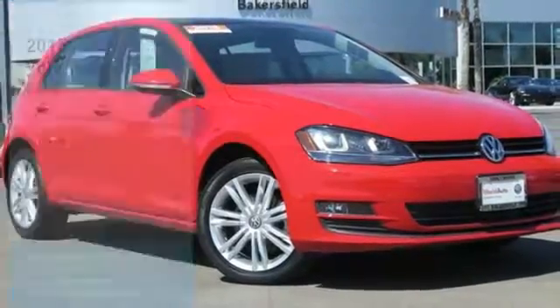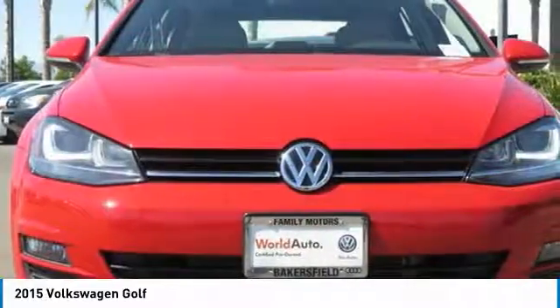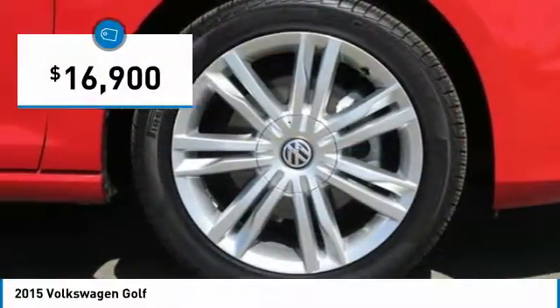Make a great choice today with the 2015 Golf. It's the original fun-to-drive hatchback. Drive one today — it's priced below $20,000.